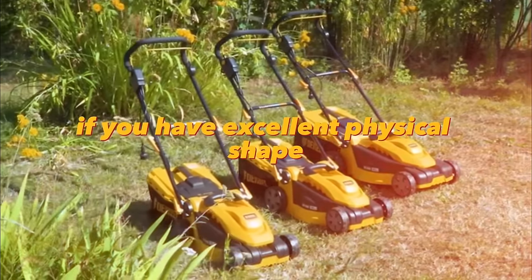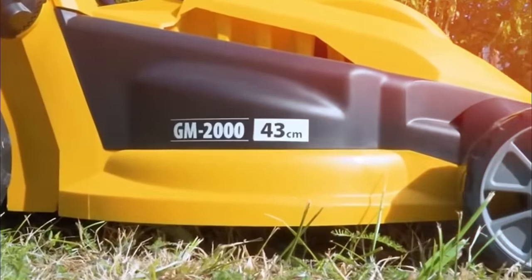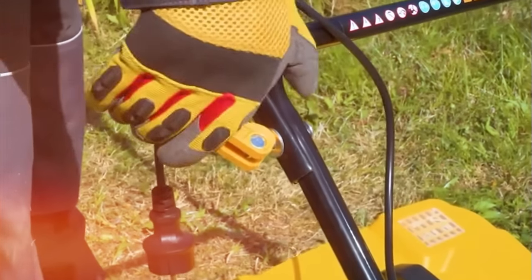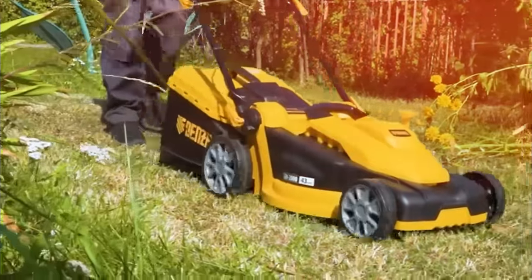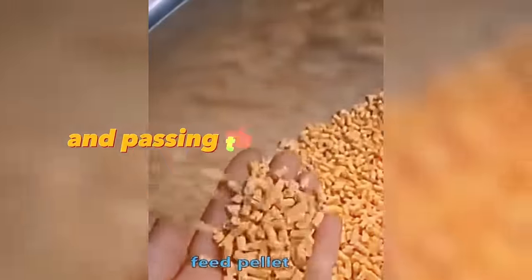With a lawn mower you can earn good capital if you have excellent physical shape. No one likes to mow the lawn because it is noisy, long, and boring — by offering such services, you solve the customer's pain, and consequently there will be many customers. With the help of a pelletizer you can start producing feed for pets and cattle. Mixing ingredients for different animals and passing through this machine gives you pelleted feed. You can place an ad on the internet or ask around nearby farms.